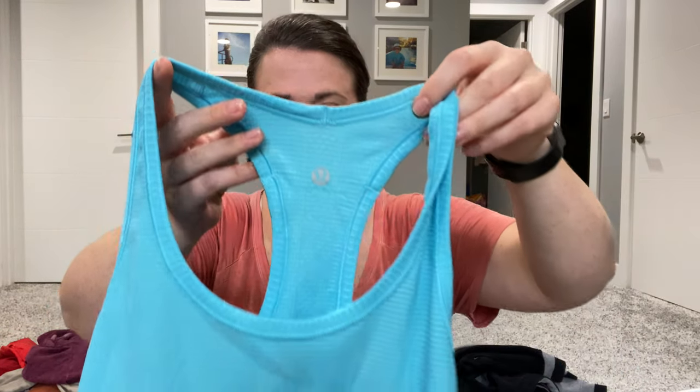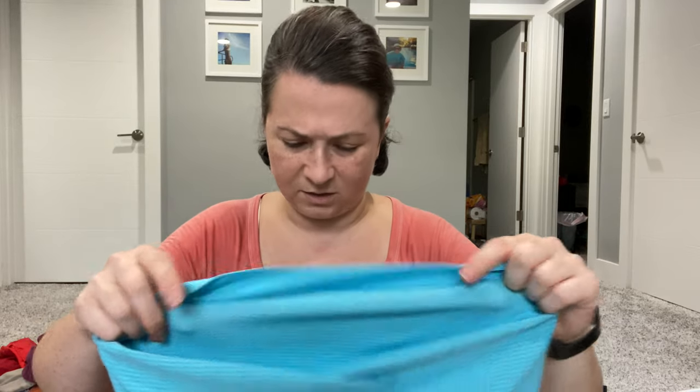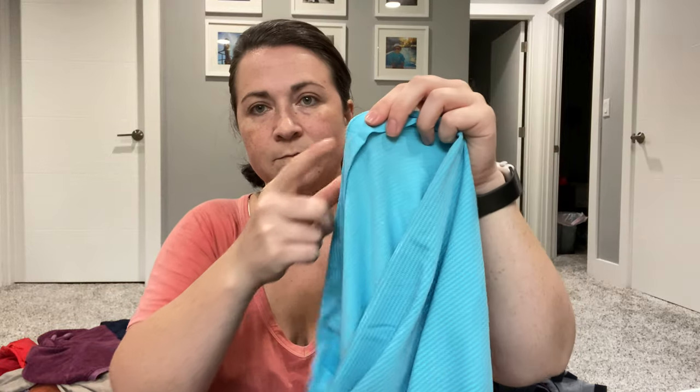Next piece is another Lululemon — this is a women's tank. It's inside out because Lululemon puts the sizing on the inside hem of the tank. This one says size six. I think I'll probably sell it myself, since Lululemon sells fairly quickly for me — turn and burn.